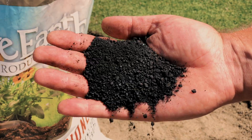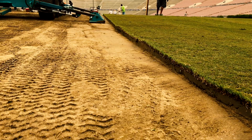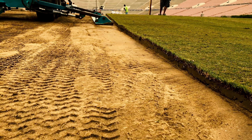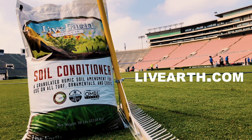and green. Live Earth can do the same for your lawn and yard. Application is easy, and the results are amazing. If you want the best lawn, do what Rose Bowl Stadium professionals do. Make sure Live Earth is part of your game plan. Visit liveearth.com to find a retailer near you.